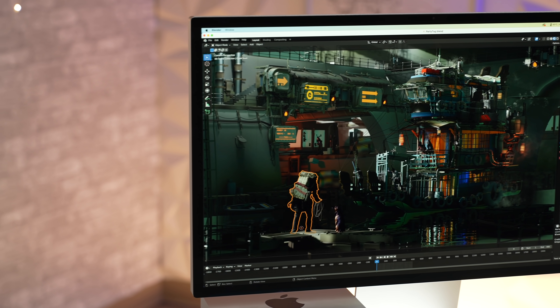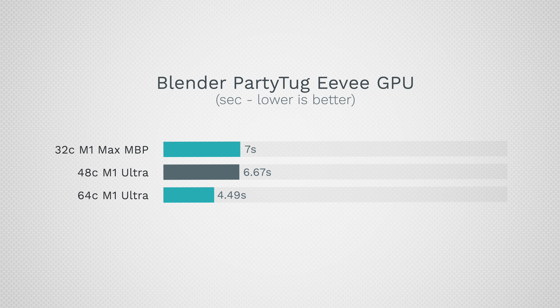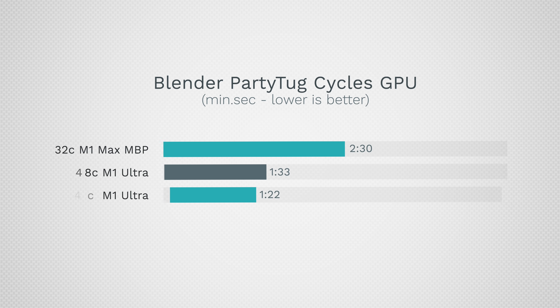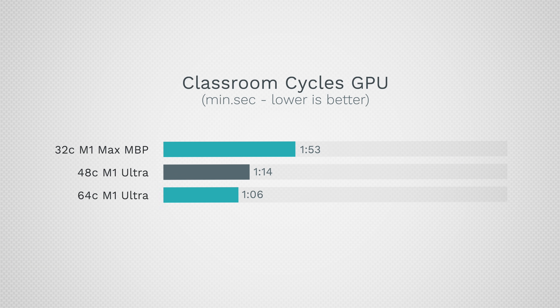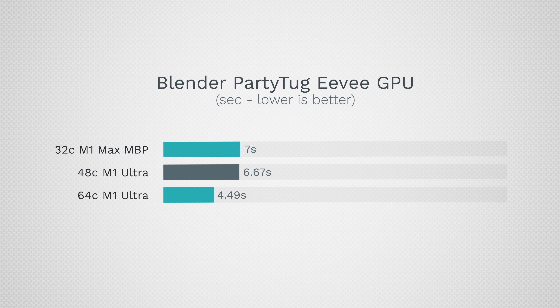For Blender, using the new Metal-based version, the EEVEE engine doesn't show great GPU scaling. Switching to Cycles with GPU rendering, there is a noticeable boost in the Party Tug scene, but scaling still isn't amazing. For 3D rendering and exporting, the Ultra gives a better result, but expect to wait roughly a year for full optimization — multiple software developers have confirmed the Ultra chips are not yet being fully utilized.